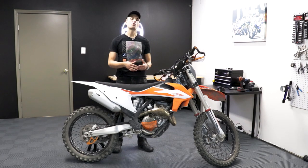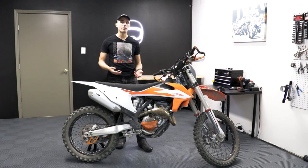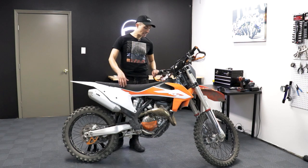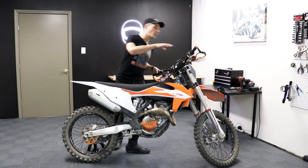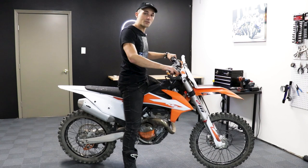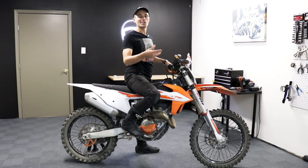Another way dirt bikes are super different is just how tall they are. You can't get 14 inches of ground clearance and 12 inches of suspension travel without this machine being a bit more jacked up than normal. This motorcycle has a 38-inch seat height. I'm about 5'11", about six feet tall with my boots on, with a 32-inch inseam, and when I straddle this thing I can barely get both feet to touch the ground. But because they're so lightweight, you can just pitch it over to one side and get a foot down — it's very comfortable and you can do it on either side.